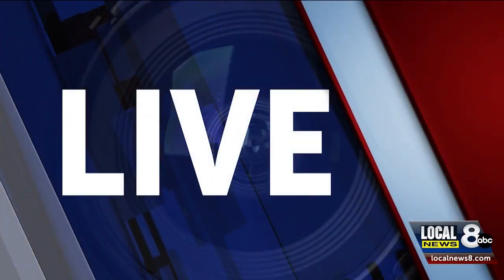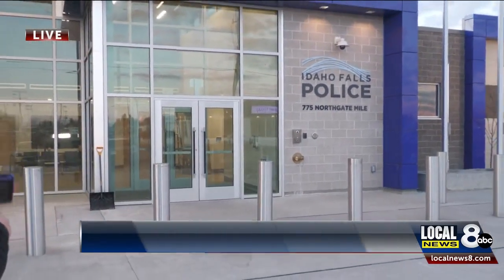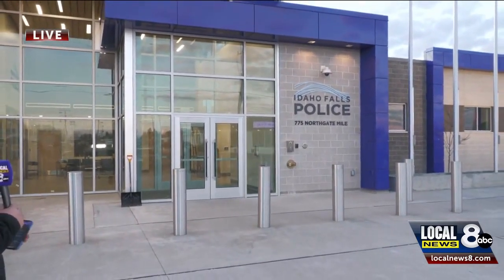Braden, how's it looking? Todd, Linda, in a word — amazing. Now as you can see behind me, as you mentioned earlier, the outside of this building is all but complete and what we haven't seen yet is the inside. Here's your exclusive look, only on Local News 8.